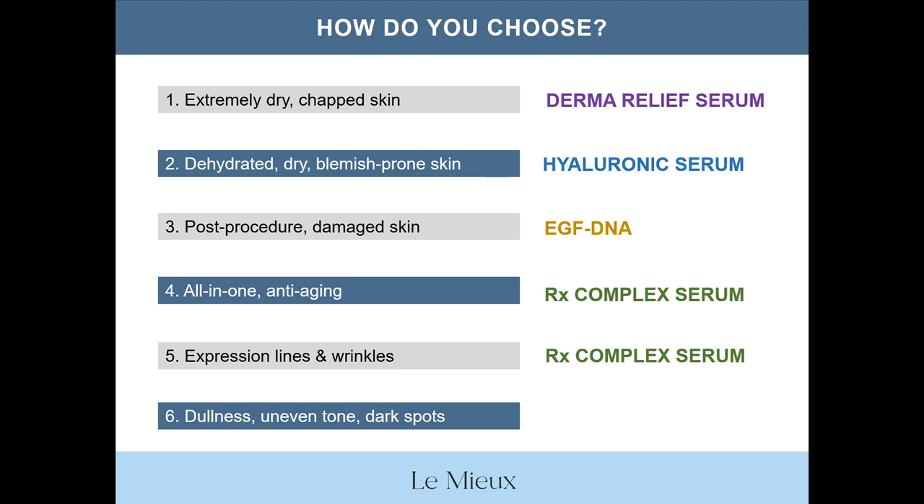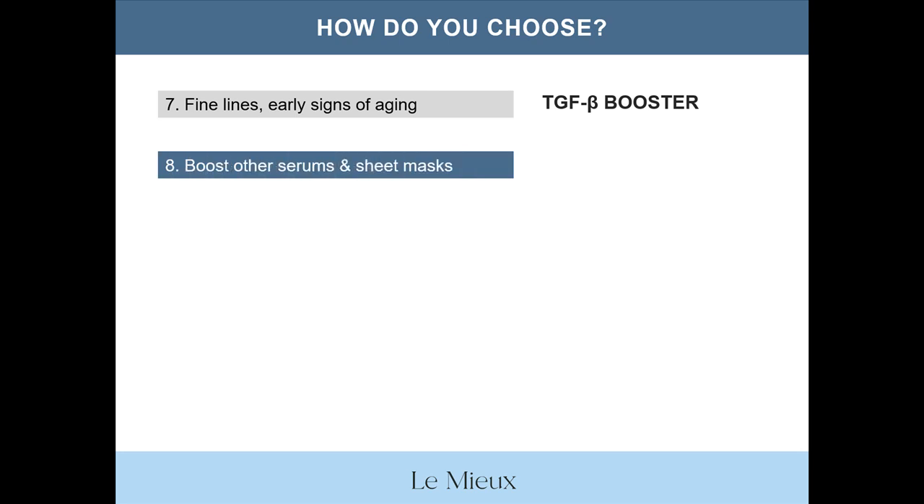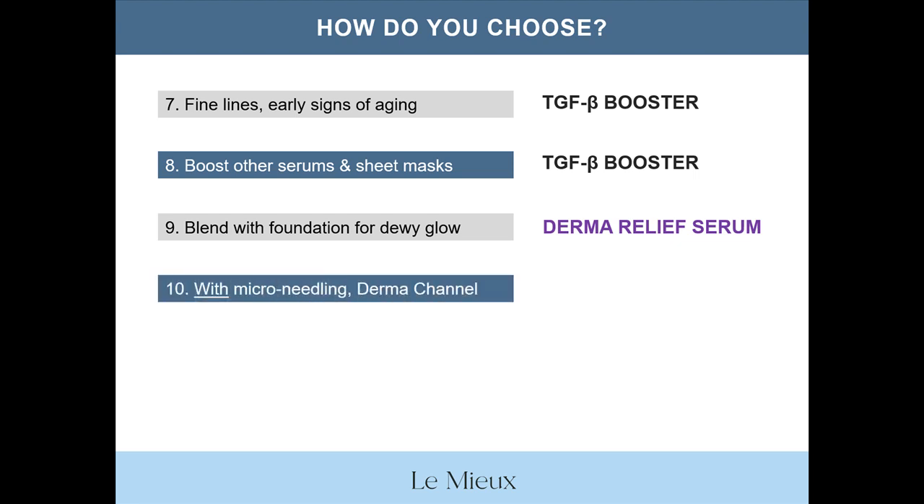For dullness, uneven tone, and dark spots? Vita-C Serum. For fine lines and early signs of aging? TGFB Booster. For boosting other serums and sheet masks? TGFB Booster again. For blending with makeup foundation to get a dewy glow and long-lasting makeup application, Derma Relief Serum is excellent for adding extra dewiness to your makeup routine, and so is Hyaluronic Serum. For use with microneedling and dermachannel? Hyaluronic Serum.